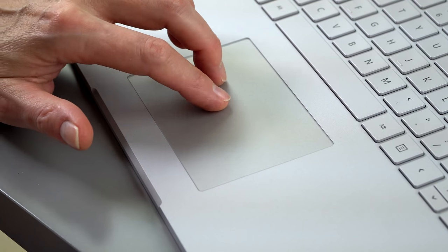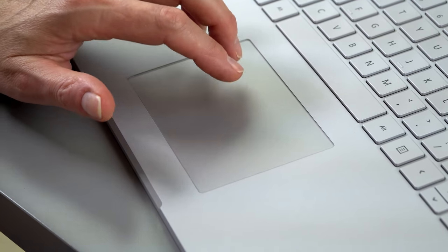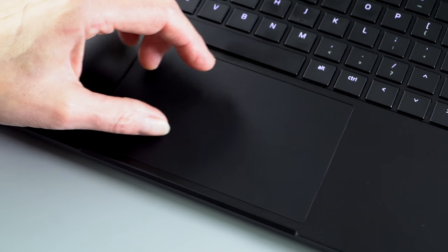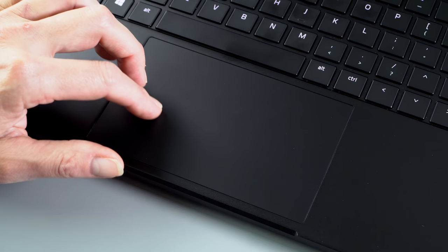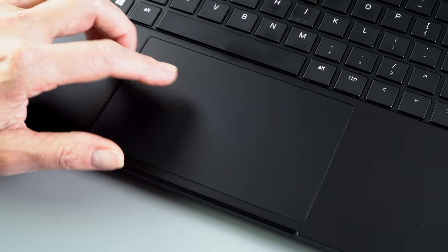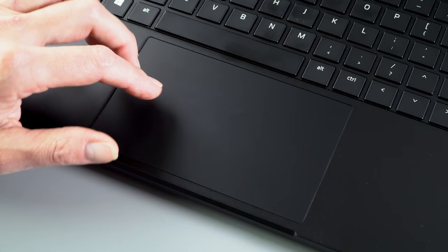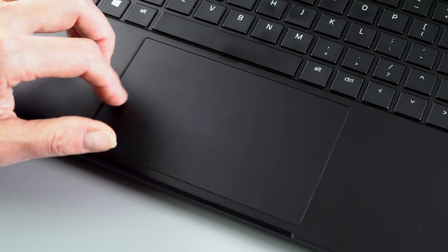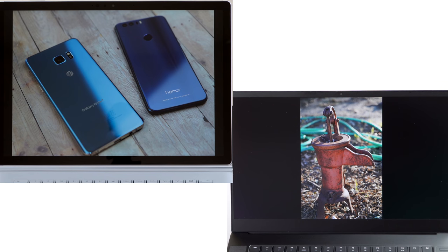When it comes to the trackpad, the Surface Book 2 has a really good one — clearly they were studying Apple's approach to get as good a trackpad as possible. The Razer Blade's trackpad is also very good; it's a Microsoft Precision trackpad and pretty darn huge. It's an excellent trackpad, maybe not quite up to the Surface Book 2's level, but close enough that I never find myself wishing I had the Surface Book 2's trackpad instead.